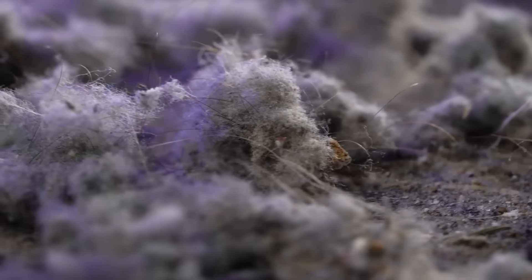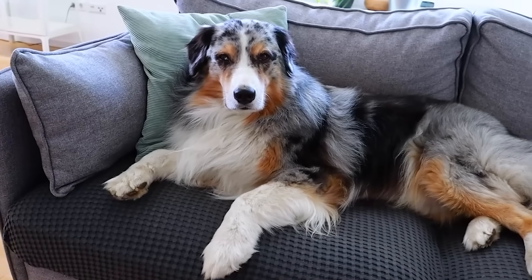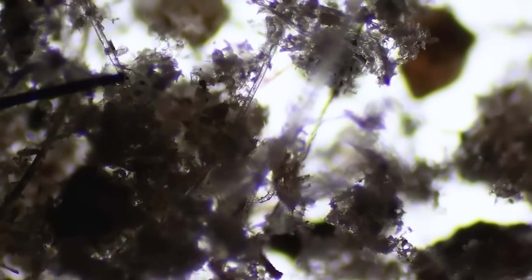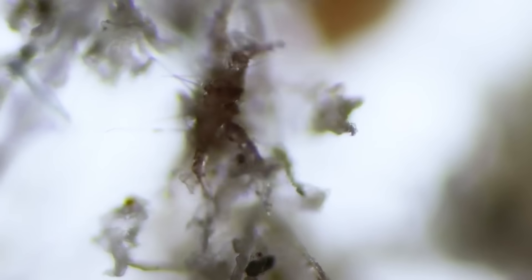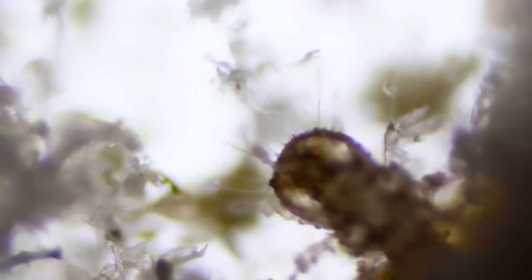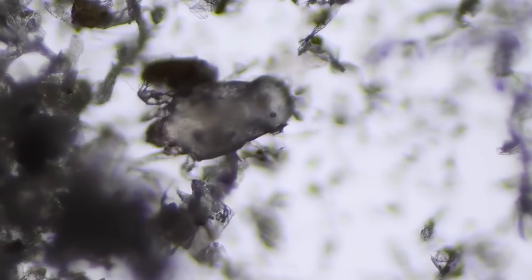So, have you ever heard of dust mites that live in bedspreads, mattresses, carpets and furniture and also feed on dead skin cells? If you think you don't have them in your house, you're very mistaken.